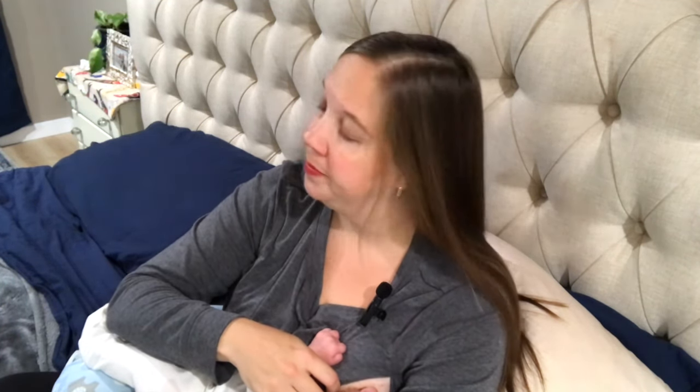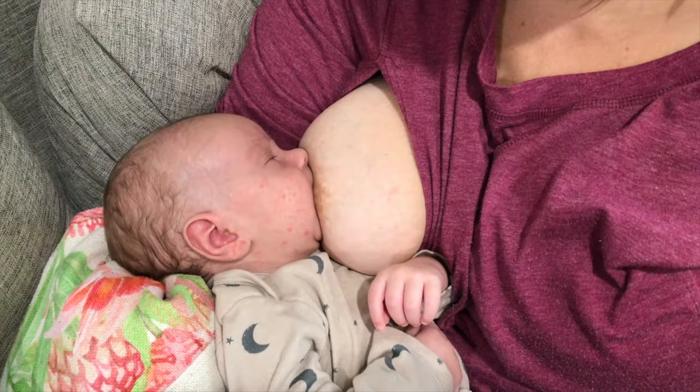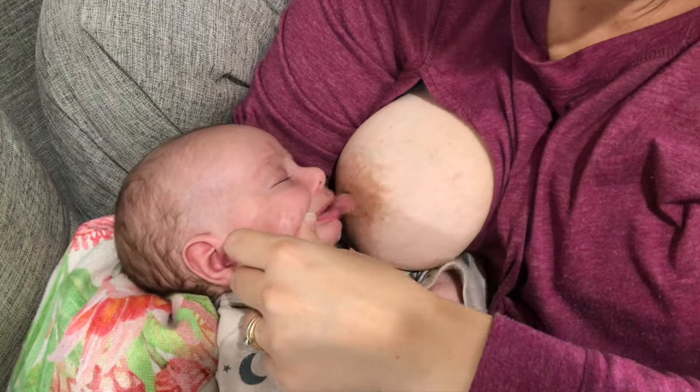I've heard countless moms say things like, 'He's turning his head away, he must not want to nurse.' Absolutely not. If a newborn is awake, they want to nurse. Keep trying, know that it's normal, and it is okay to ask for help. With a proper latch, you'll see your baby's lips flared around your nipple. You should feel a tugging or a pulling once your baby is nursing, but not a pinching. If it does feel like pinching, you'll want to break the latch and relatch your baby.